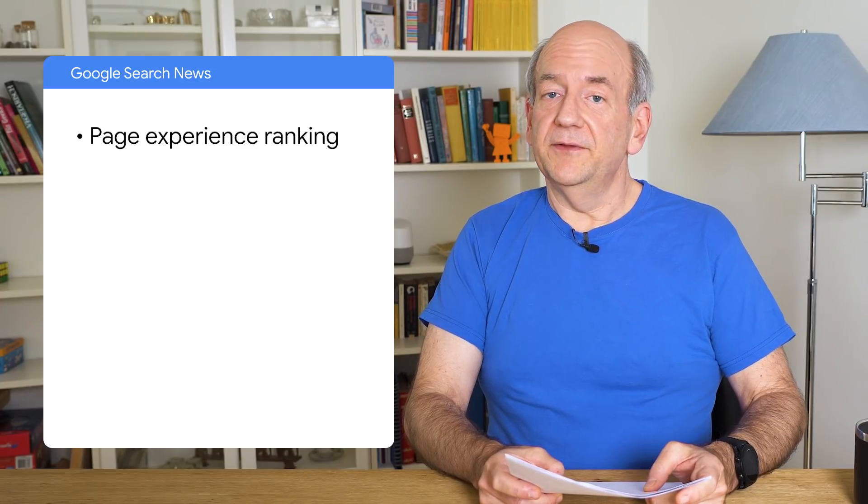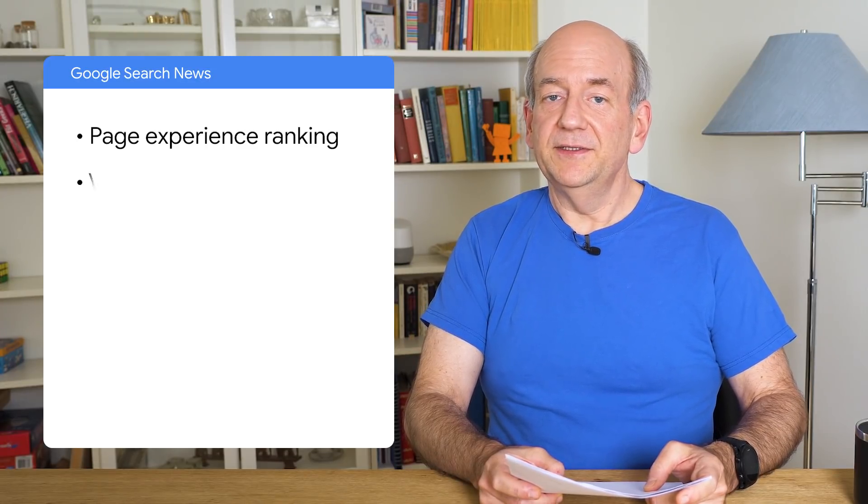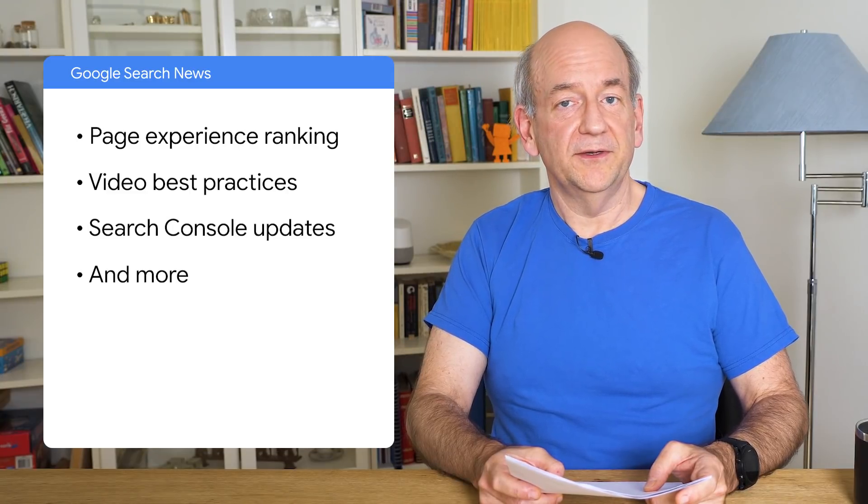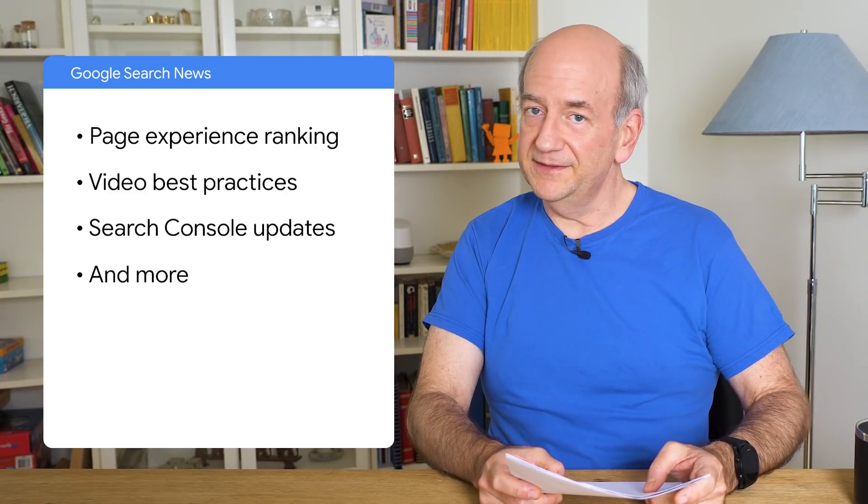It's been a while since we last saw each other. There's been so much keeping us busy lately, which is why it's good to have these videos from time to time. In this episode, we'll be covering an update of the page experience ranking change, video best practices, Search Console, and more. So without further ado, let's dive right in.